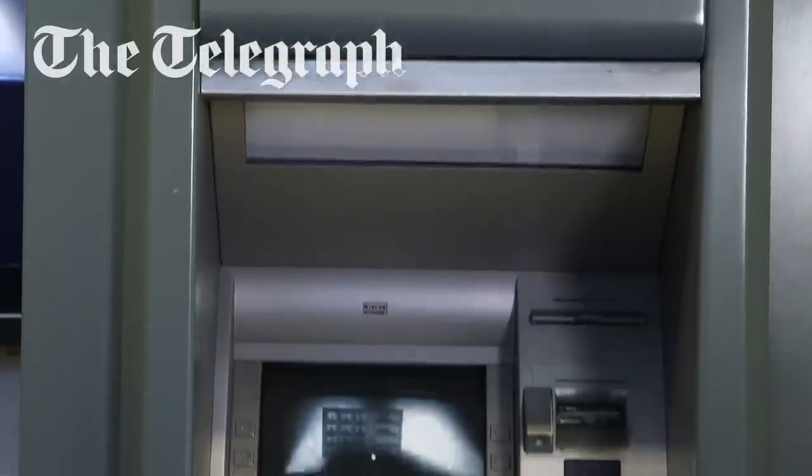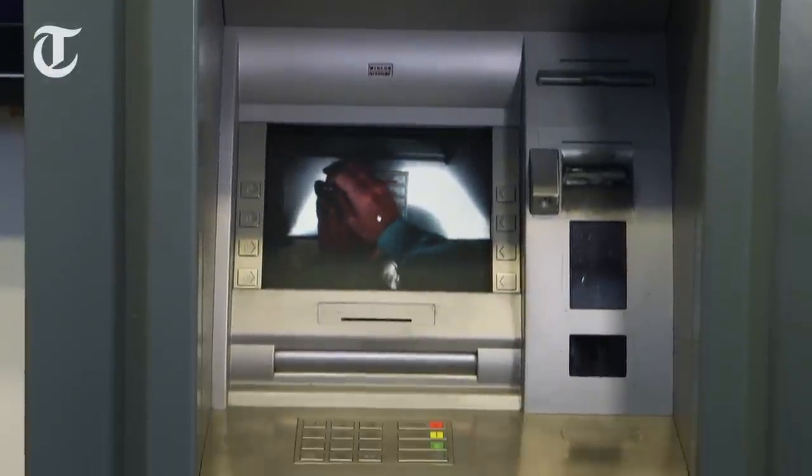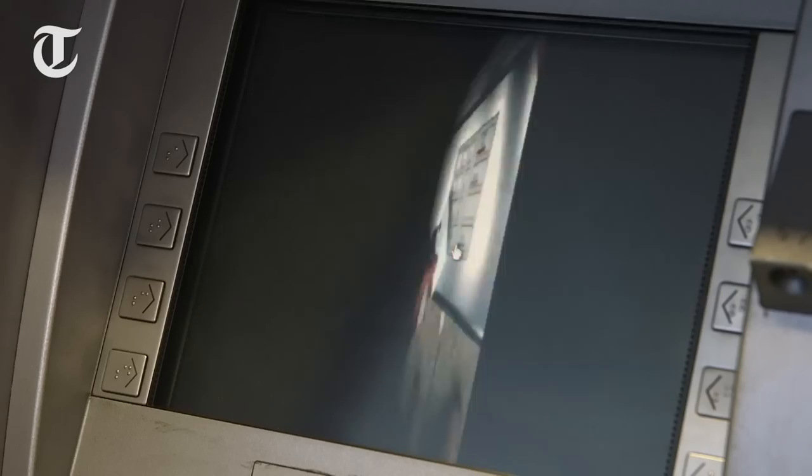Generally, using a cash machine is a very safe thing to do, but they can be the target of criminal gangs, so people need to know what they can do to protect themselves from being a victim of crime at an ATM.